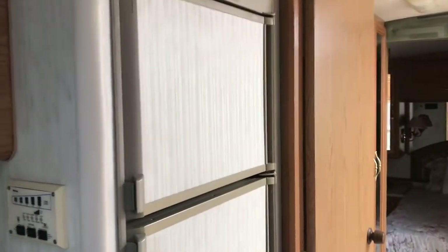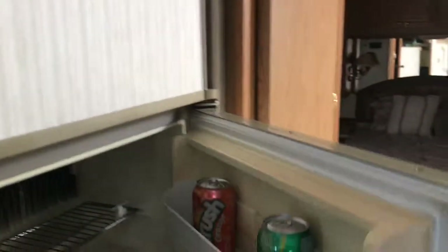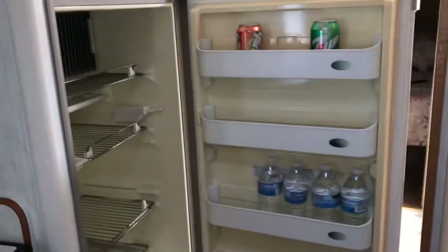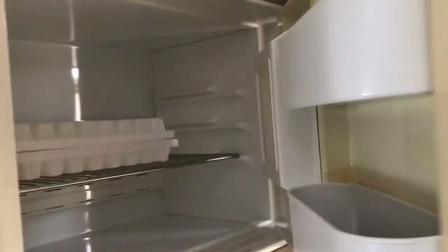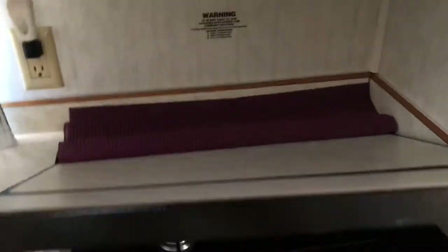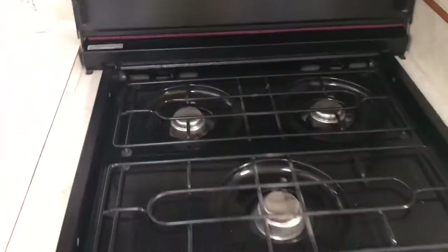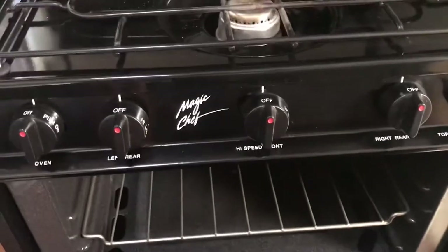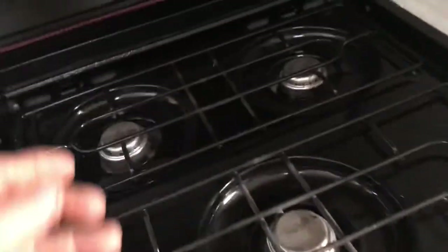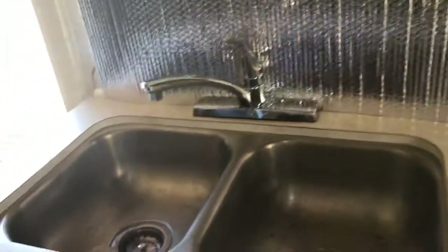Then you've got a refrigerator and freezer combo. Clean. This is a three burner stove and an oven. As you can see, it doesn't look like it's ever been used as far as the oven. Double sink.